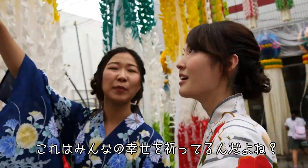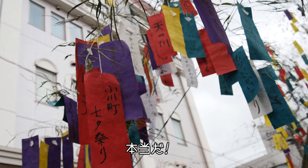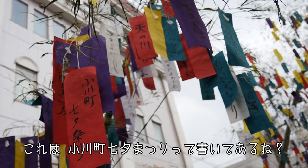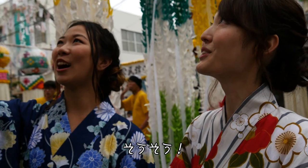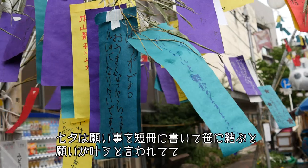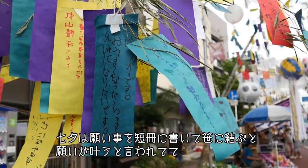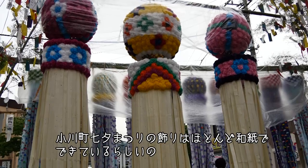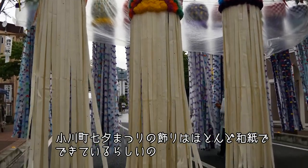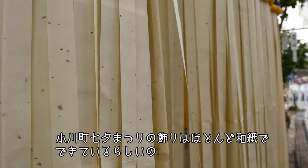I think this one says 'for everybody's happiness.' This is the Ogawa Machi Tanabata Matsuri. It is said that your wishes come true if you write your wishes and hang them from the bamboo branch. The decorations of Ogawa Machi Tanabata festival are made of beautiful Japanese washi papers.